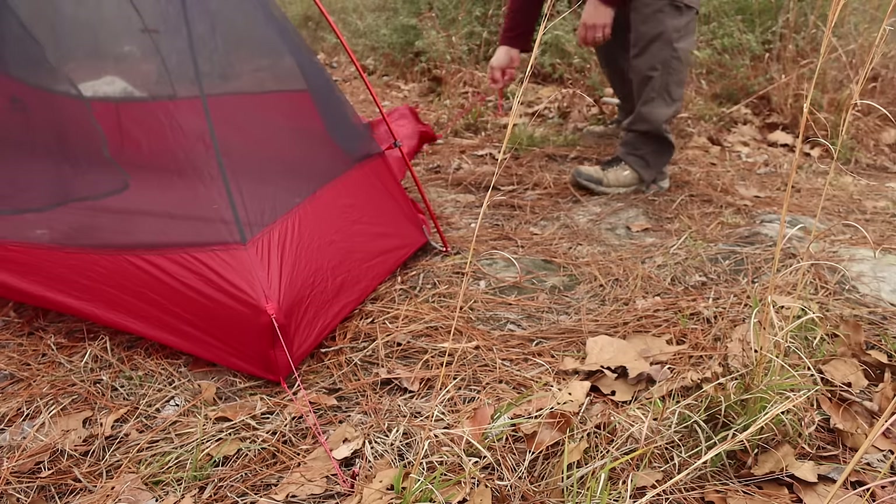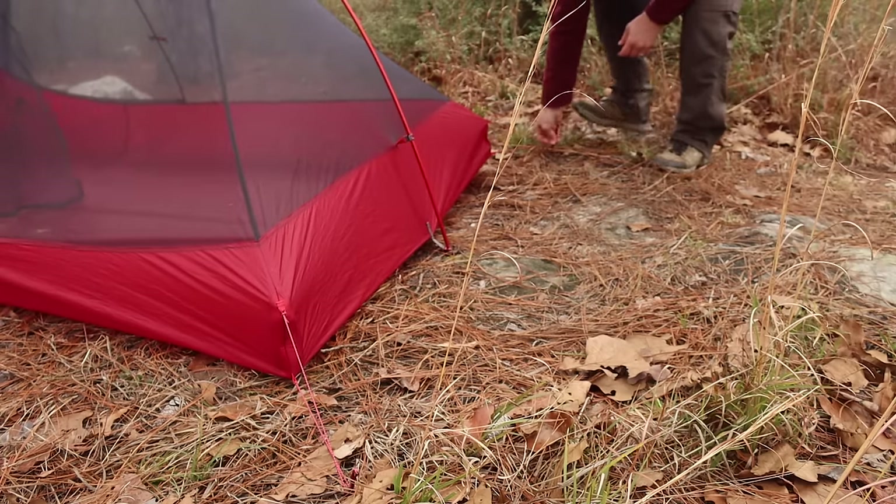The real thing that makes the Freelight a contender is the new weight savings. MSR managed to shave eight ounces off, advertising it at two pounds even. But that's trail weight — just the body, fly, and poles, no tent stakes. Since these are semi-freestanding tents, you're going to need those stakes. So the total weight is actually two pounds and four ounces on my home scale, three ounces heavier than the Hornet. And if you know me, every ounce counts, so this one goes to the Hornet.